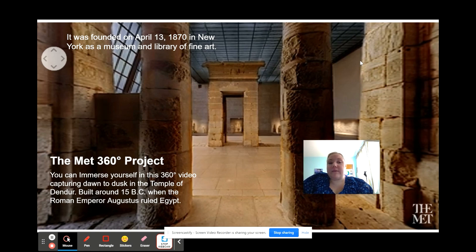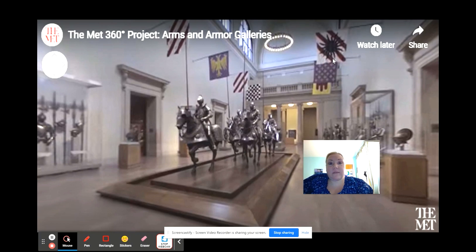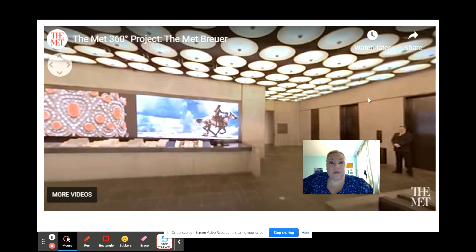There's a really cool project out right now called The Met 360 Project. You can immerse yourself in 360-degree videos capturing dawn to dusk in the Temple of Dendur, which is at the museum, built around 15 BC when the Roman Emperor Augustus ruled Egypt. You can also look at 360-degree videos of the Arms and Armor Gallery, the Cloisters, and even the Museum of Contemporary Art. Here's Mr. Mack on more for how it works.